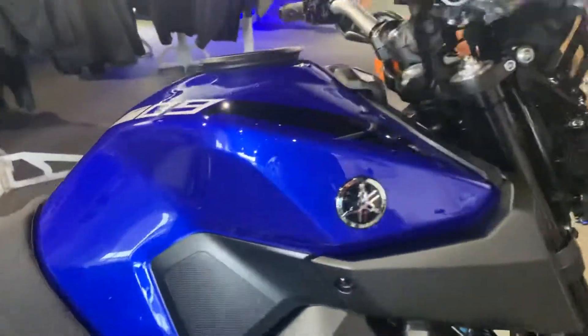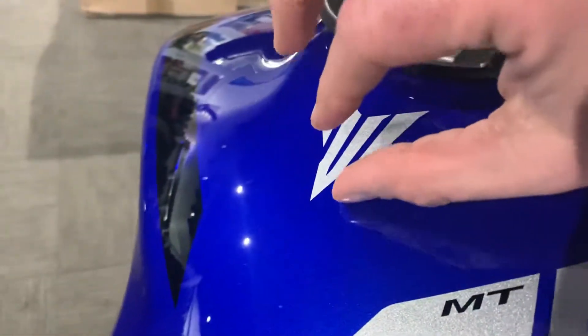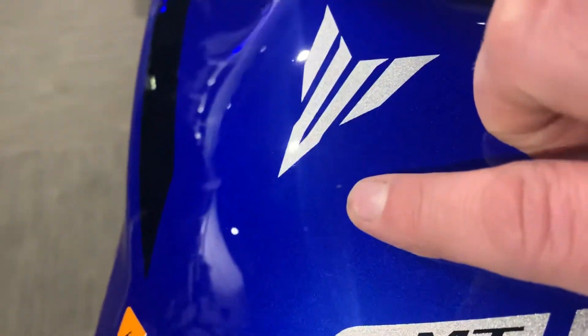No scratches, stone chips, or dents at all in the tank. Maybe one tiny little stone chip there, but I can hardly even see it.